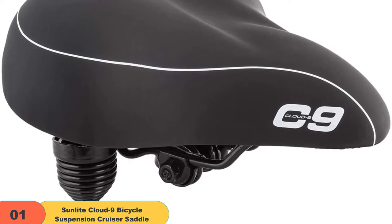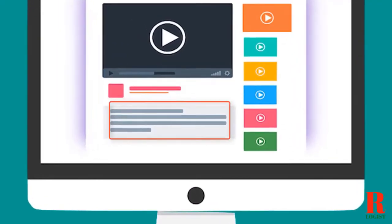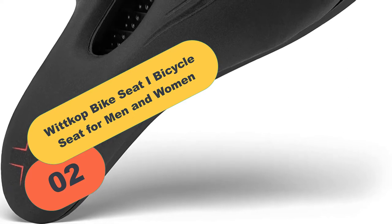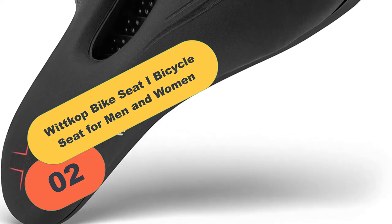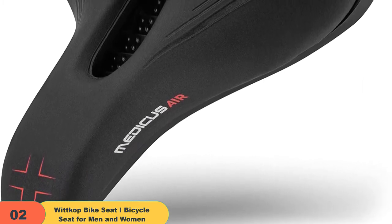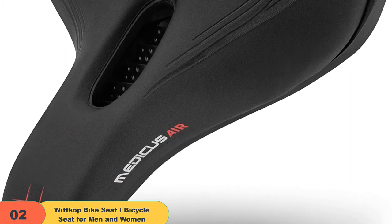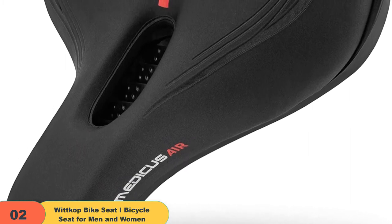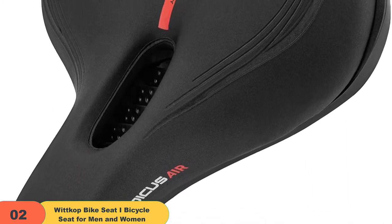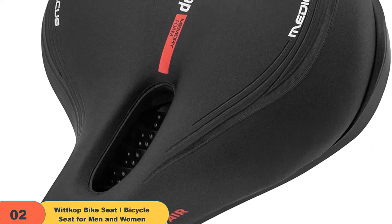You won't find a more comfortable bicycle seat anywhere. Check out the description for more information about this product and the latest price. At number 2 on our list, we have the Witkop Bike Seat, a bicycle seat for men and women. The Witkop City Bike Seat is one of the most comfortable MTB saddles for perineal numbness, thanks to its 5-zone design. The nose of the saddle tapers gradually to ensure maximum comfort, while the front sides offer an extraordinary frictionless surface.